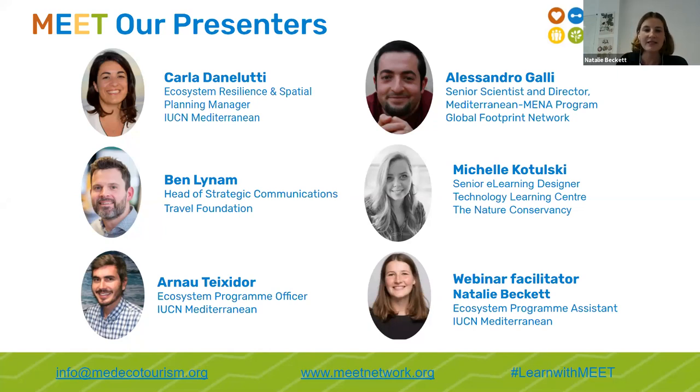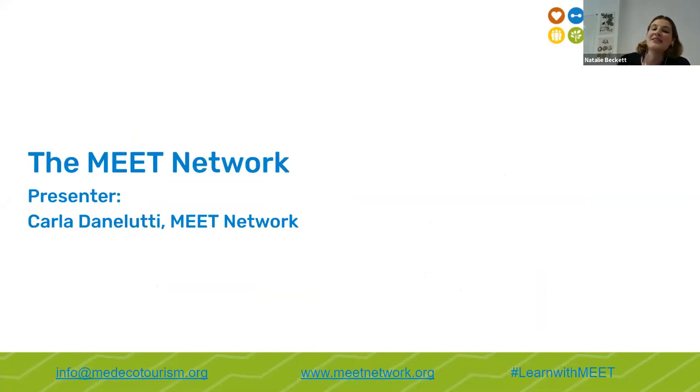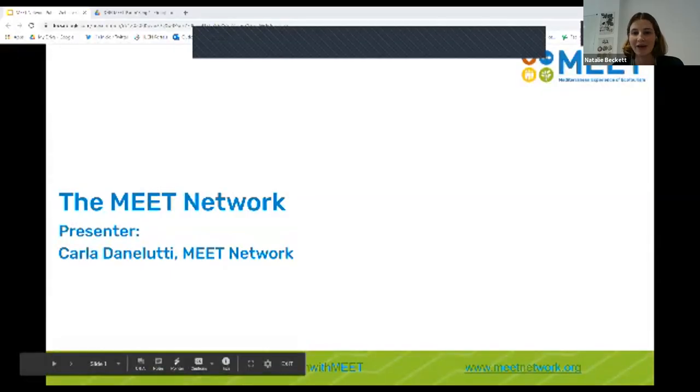Our first presenter today is Carla Daneluthi, who is the Executive Secretary for the MEAT Network and the Ecosystems Resilience and Spatial Planning Manager at IUCN Mediterranean. Carla has over 10 years of experience working in nature conservation, centered around the role of protected areas as drivers for conservation and communities. She's also one of the founders of the MEAT Network, and today she'll be telling us all about what MEAT is.